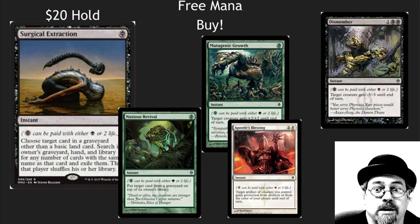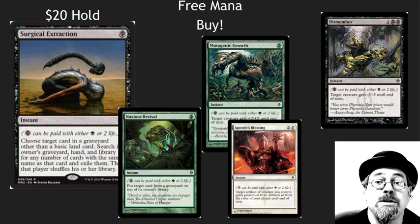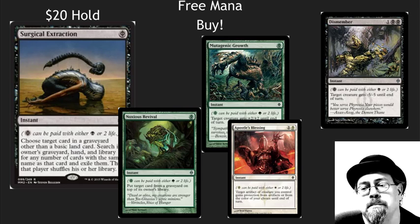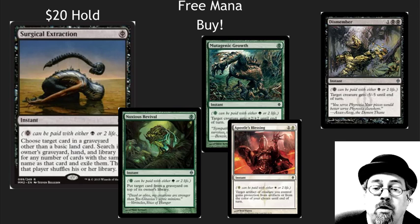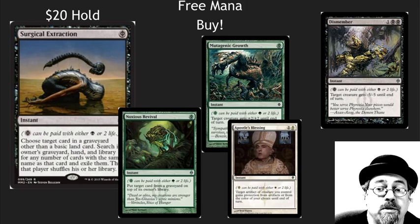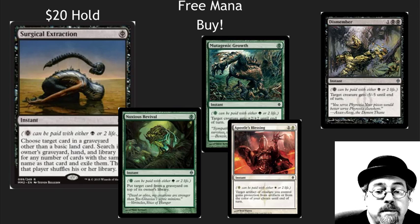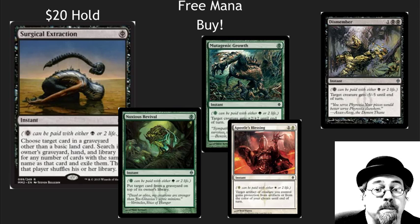We see another Phyrexian Mana card shoot through the roof. Surgical Extraction, even though it's been reprinted, is at $20, and I'm not recommending liquidating it because it's awesome. When you don't have to spend mana on cards and can just spend a little bit of life, they go in lots of different decks. Technically it's a black card, but I've seen it in blue decks, green decks, white decks, red decks, and artifact decks. Look at all of the Phyrexian Mana cards and look for foils. Mutagenic Growth and Noxious Revival can be tough to find in foils. These cards are long-term super powerful — EDH, Modern, competitive cards. Every single format is going to want these. Make sure you have your foil sets and even some extra non-foils.